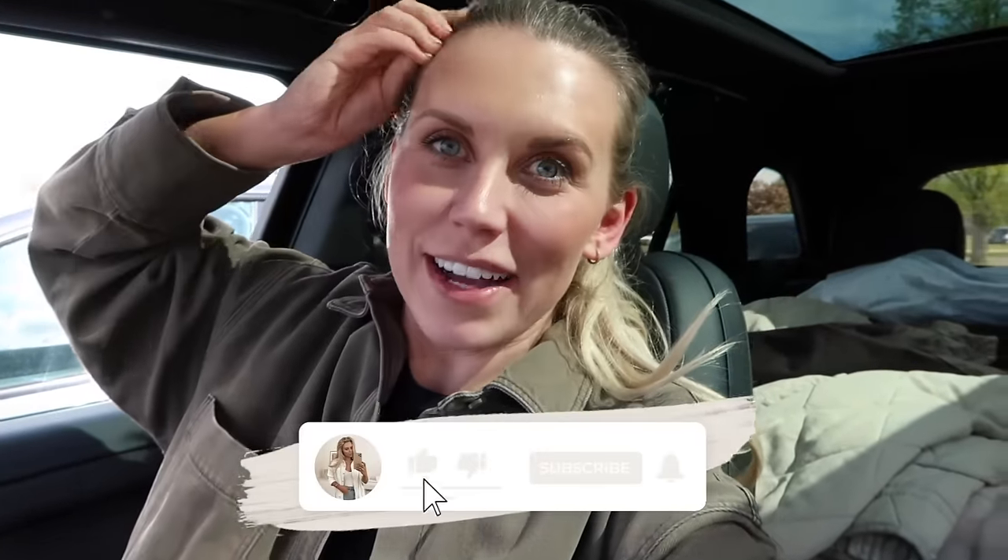Hello guys, welcome back to my channel and a brand new video. If you saw my last vlog, you'll know we are in the Cotswolds. We spent the last couple of nights down near Salisbury - we did Wiltshire and Stonehenge. We've now made it to the Cotswolds for the next couple of nights, and I'll show you where we're staying later on.